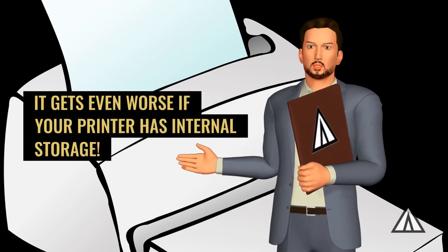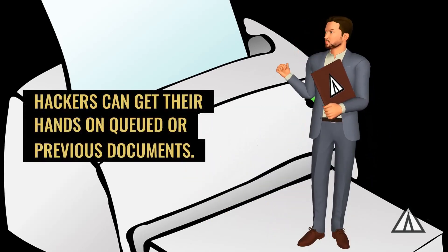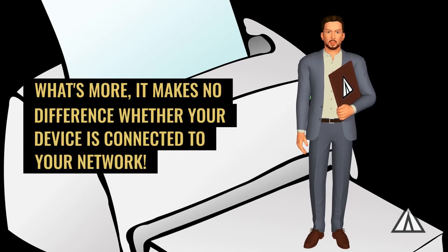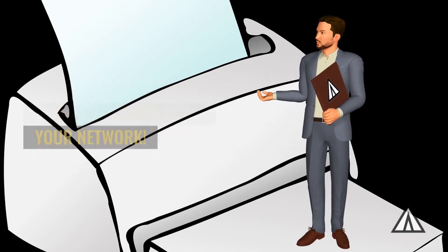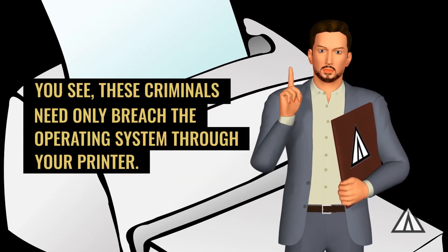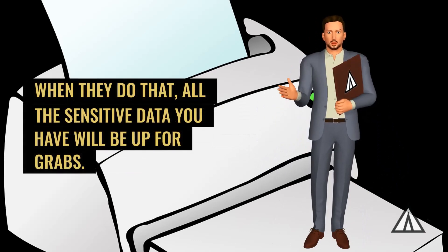It gets even worse if your printer has internal storage — hackers can get their hands on queued or previous documents. What's more, it makes no difference whether your device is connected to your network. These criminals need only breach the operating system through your printer, and all the sensitive data you have will be up for grabs.